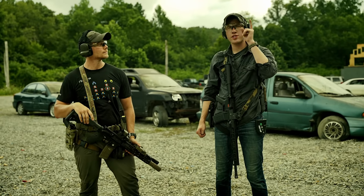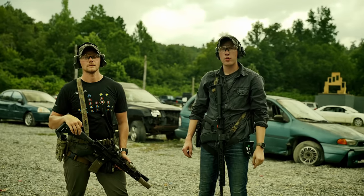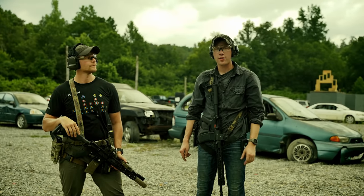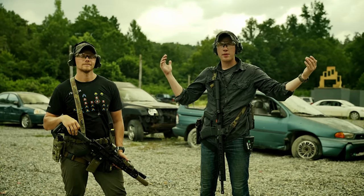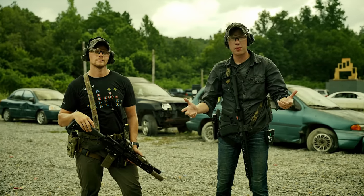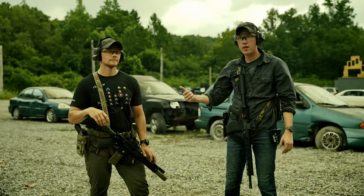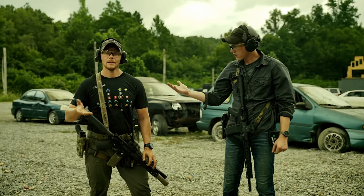We saw your feedback requesting more short form content, and at this point you've probably already seen a couple videos we've put out. We're at the range and we're going to be conducting an interesting test. Some of you also asked about seeing other people, not just me, so I'm here with Brandon from the T&E team — give a little introduction.